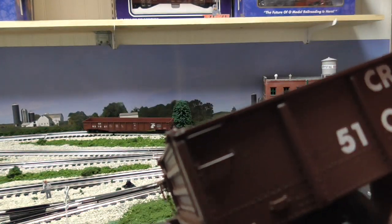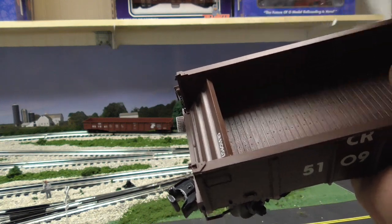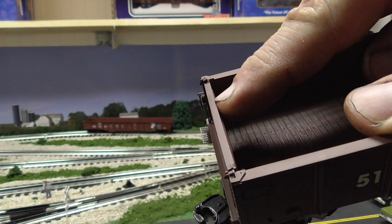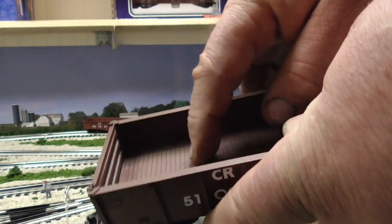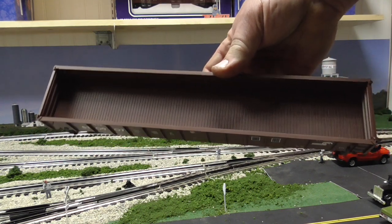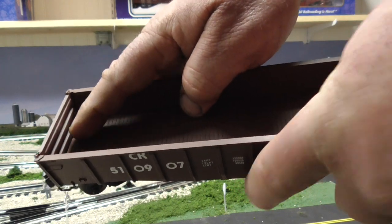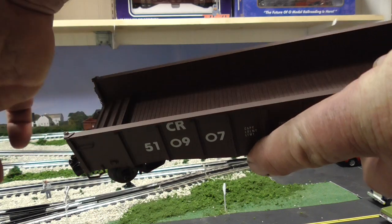This is a drop-end gondola, which means the ends actually drop down — and it does work. The ends of this gondola drop down. The reason being: if you have an oversized load, like a pipe that's longer than the car or longer than a flat car, you'd want to put it in a gondola, chalk it up, drop the end down, and then the pipe would stick out the end. You would then use a flat car as an idler car for the overhang.